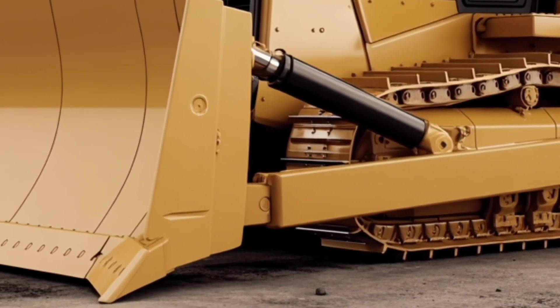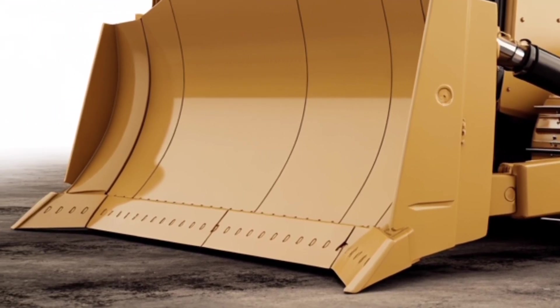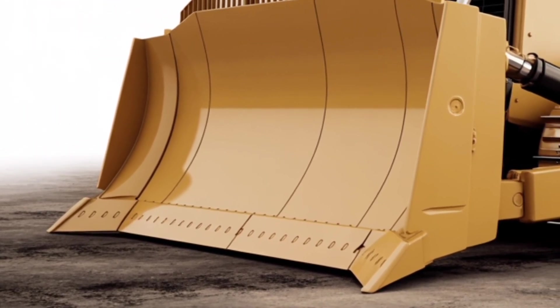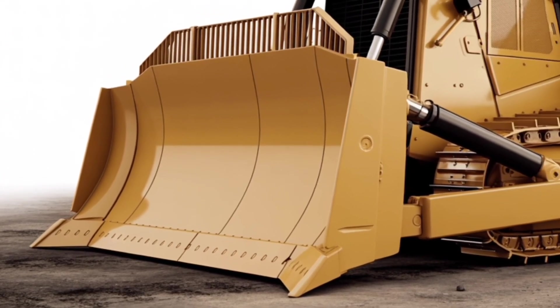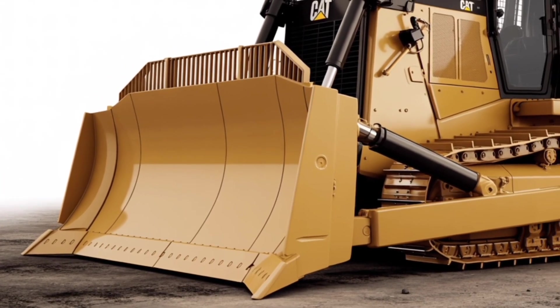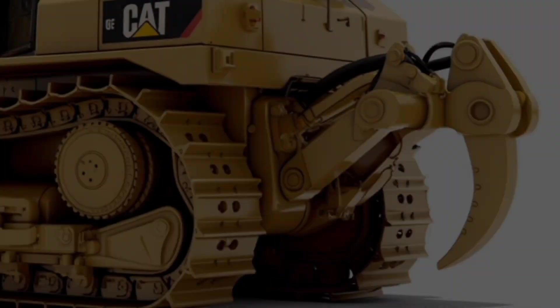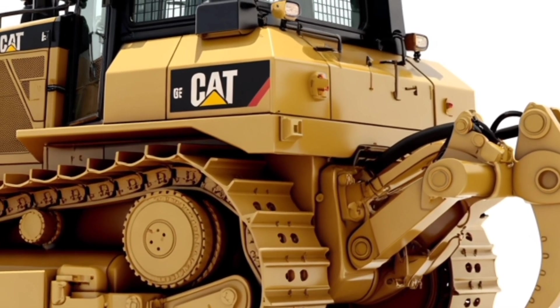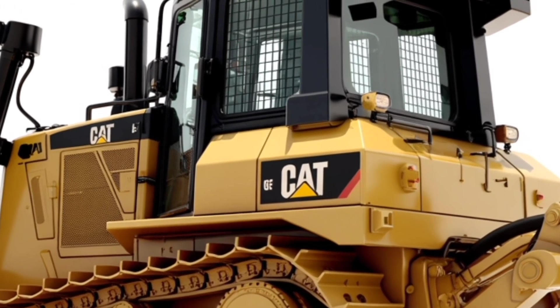Technology-wise, the 2026 Caterpillar D2 is loaded. It comes equipped with optional Cat Grade Control systems, meaning you can automate grading with centimeter-level accuracy. There's also onboard telematics to track performance, maintenance schedules, and even fuel usage remotely. For fleet managers, this means better oversight and fewer unexpected breakdowns.